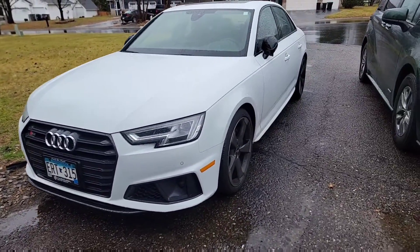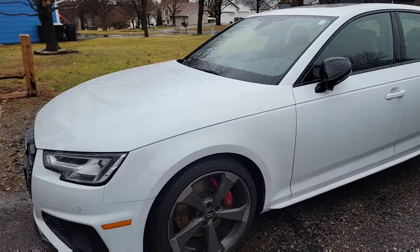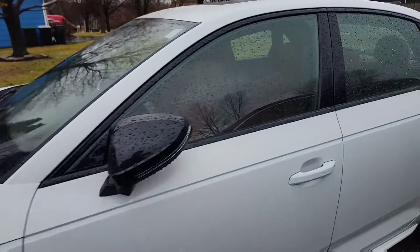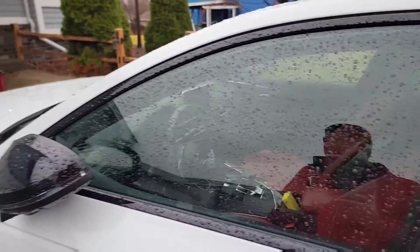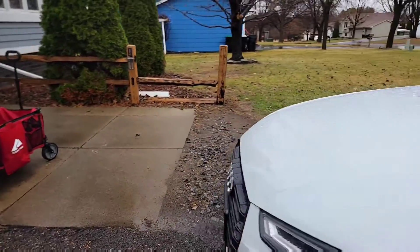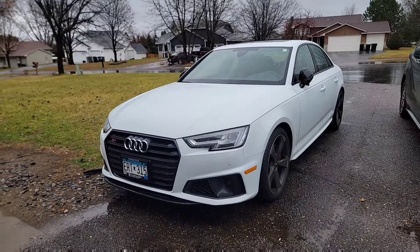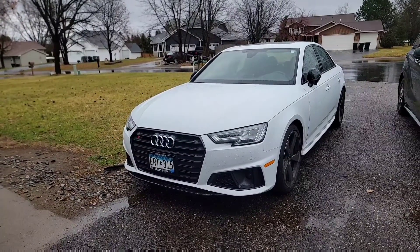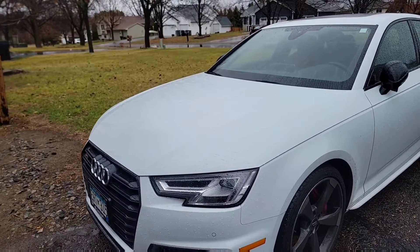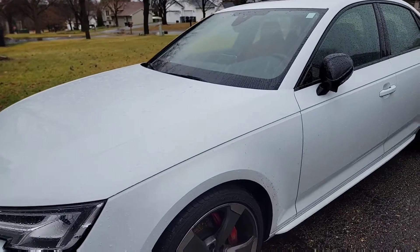For those wondering about the cost — the mileage I got it at was 25,000 miles. It depends on the miles: lower mileage is around the $50,000 range, and higher mileage is around the $40,000 range. This one's at 25,000 miles only, so it's not too bad.